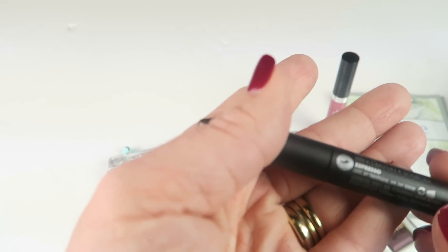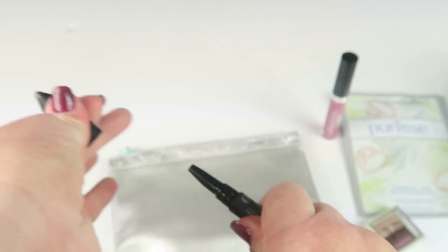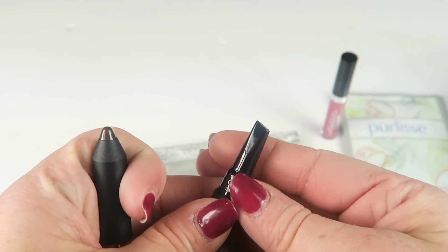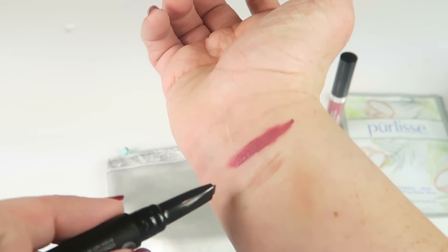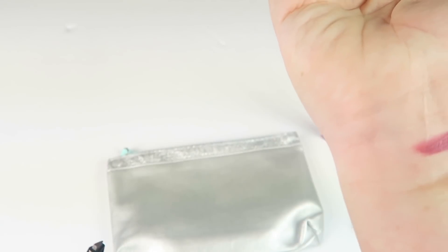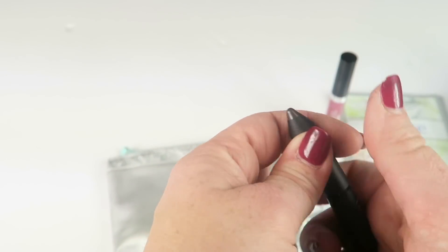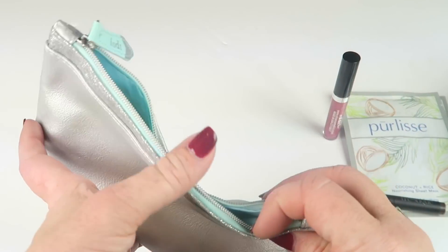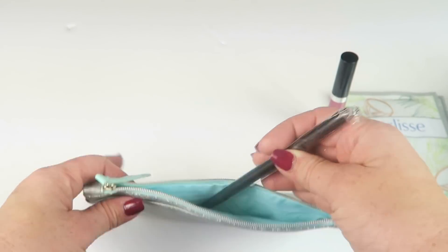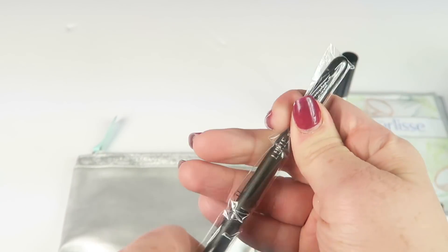This is from Tristique — it's the Mini Brow Pencil in Espresso. I tried to warm it up with my finger, but it doesn't apply that well. I love my Anastasia brow pencil and use that exclusively for my brows. Maybe it'll work better if you use it on your actual brows, but I'm pretty much in love with the brow pencil that I have.